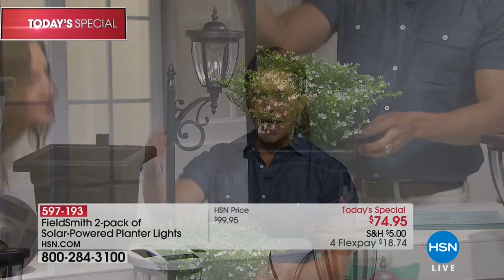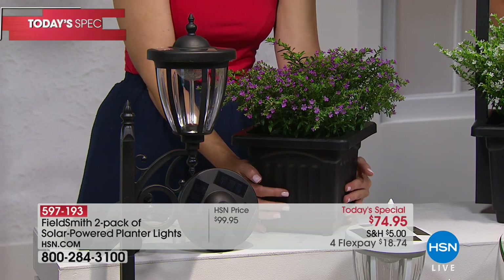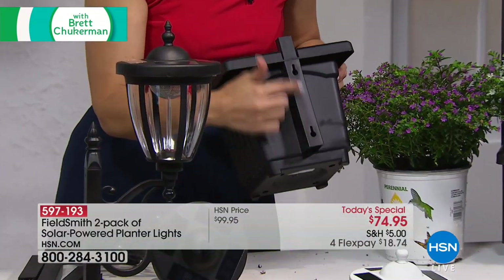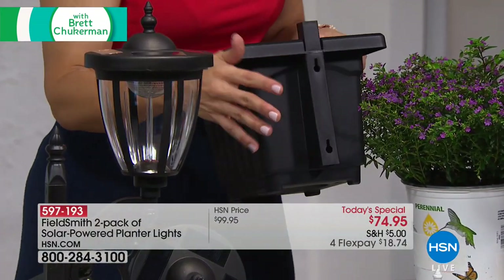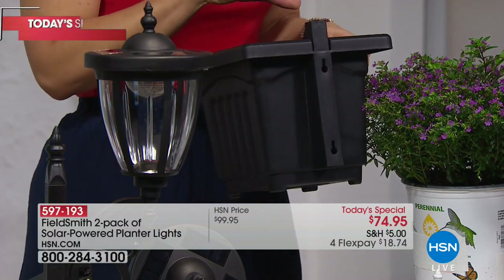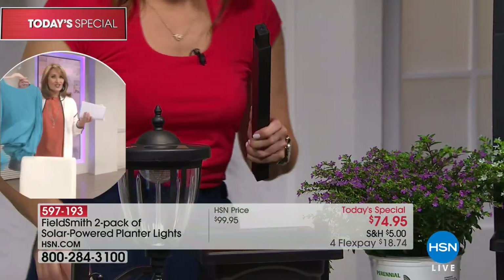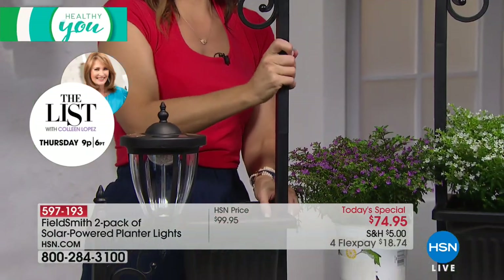All you do is plop your plant in and plop your light on and the work is done. This is just the planter — about a gallon and a half, perfect for six-inch flowers. It comes with hanging tools so you can hang these if you want to create window baskets. Watch how easy it is to build: I have two extension rods for each — that comes with four total — and I simply piece it together like a puzzle, put it all in, and I am done.